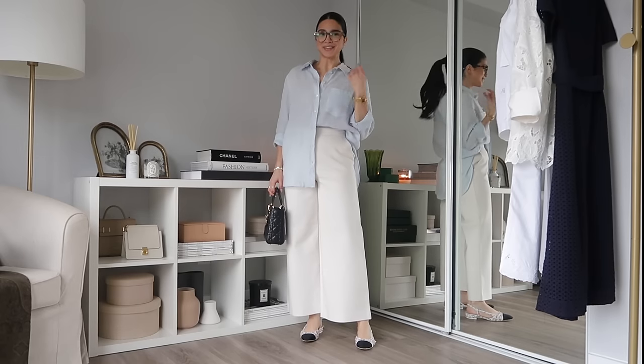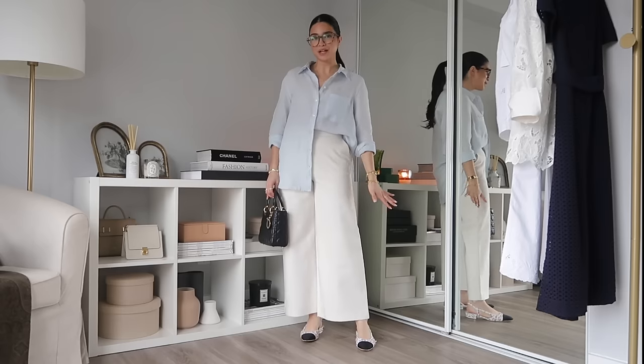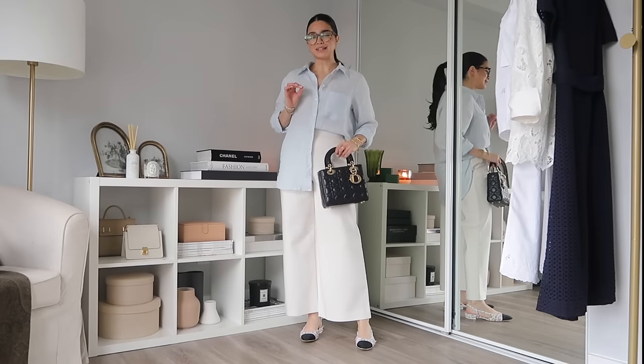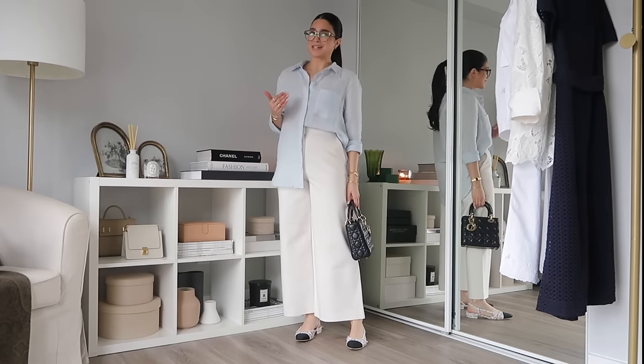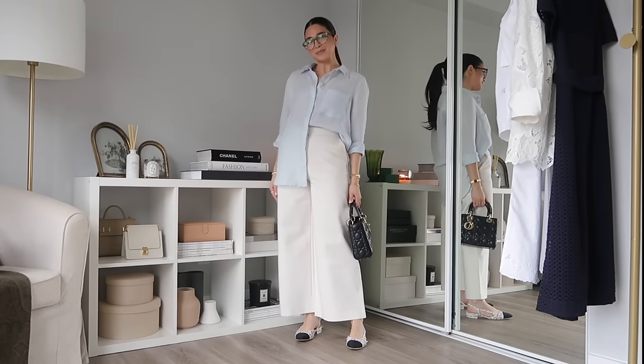Here we've got the baby blue linen shirt paired with some white trousers, my Chanel slingbacks, and my Lady Dior — just picking up the black from the slingbacks. It's very elegant and simple. This is the type of outfit I just reach for on a summer day when I'm not sure what to wear. It's a go-to. The collar is lovely and the blue feels just perfect for summer.